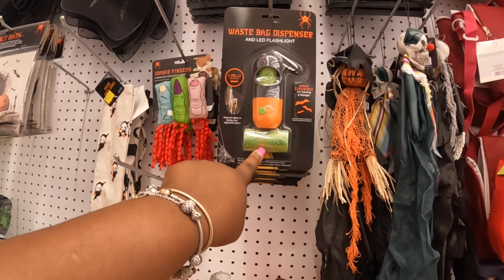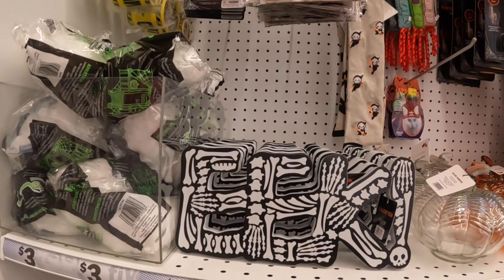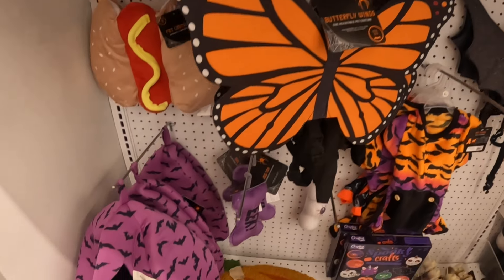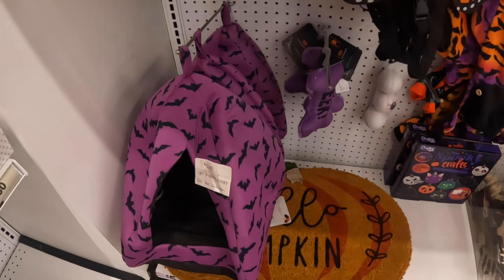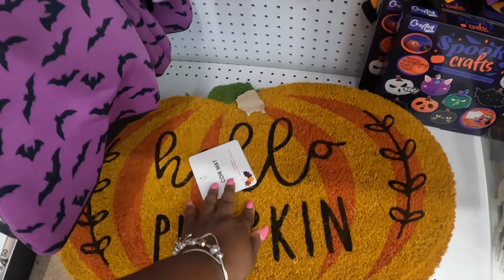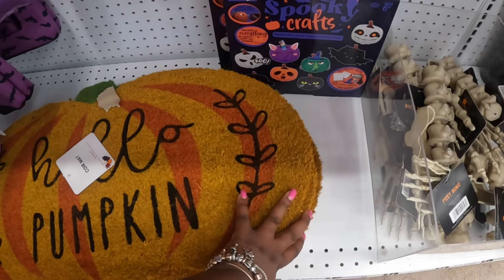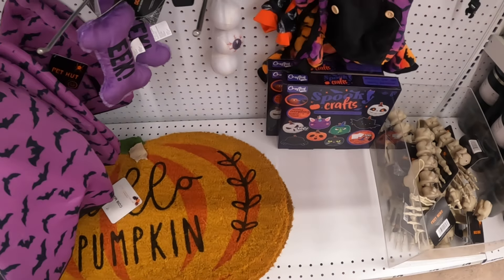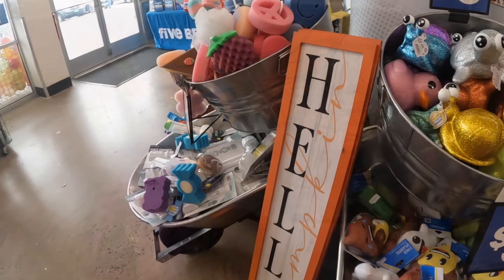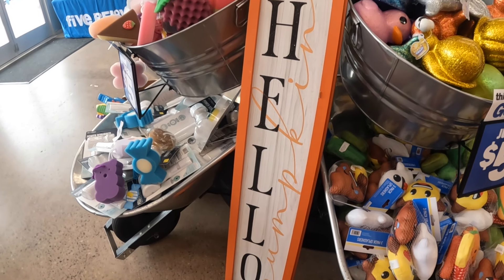They have some of the doggy waste bag dispensers — eek. These are five dollars. Little pet bed, five dollars. Hello Pumpkin core — and some spooky crafts. That's a cute little pet costume and this cute sign that says 'Hello Pumpkin' — that's five dollars. It has a pumpkin at the bottom of it.